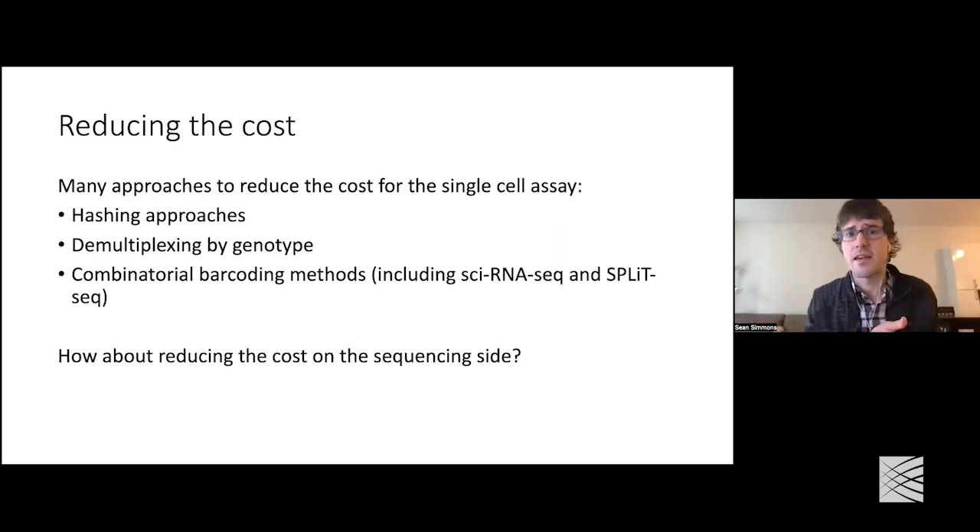There are approaches such as hashing-based approaches or approaches that demultiplex by genotype where you are able to identify those doublets and thus load more cells into a given run, reducing the cost. There are also alternatives to 10x sequencing. 10x is the most common single-cell sequencing method by far nowadays, but there are methods such as combinatorial barcoding methods that are much cheaper, though they have not quite caught on to the same extent yet.